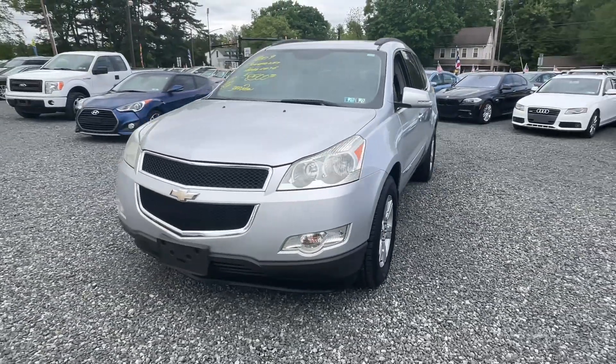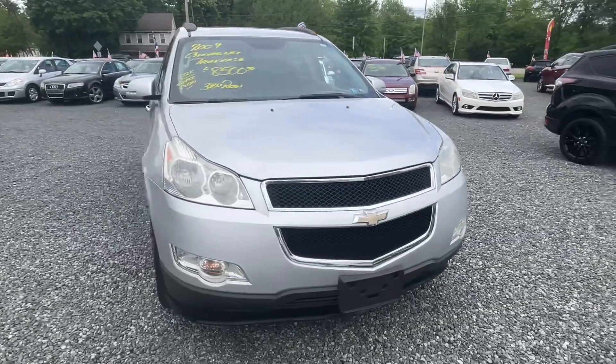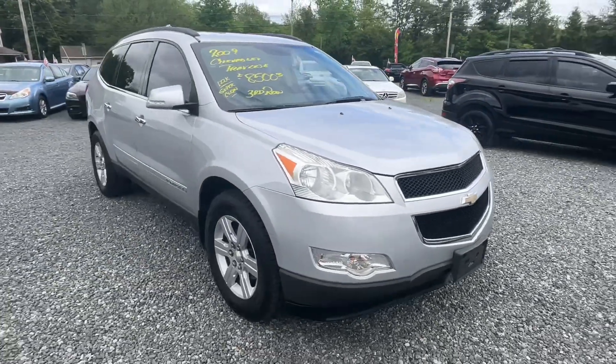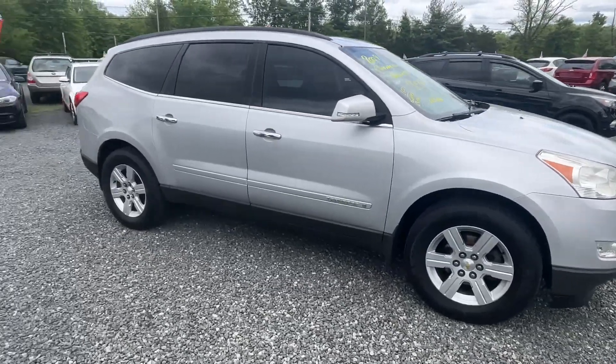Here we have a 2009 Chevy Traverse LT, six cylinder, all-wheel drive, automatic, with 122,000 miles. Brand new PA inspection, good until May of 2025.